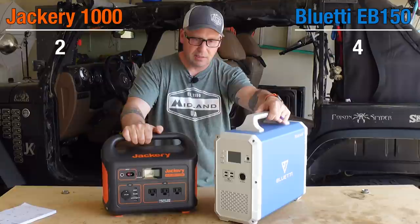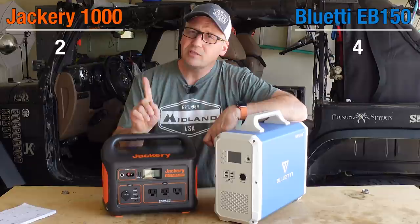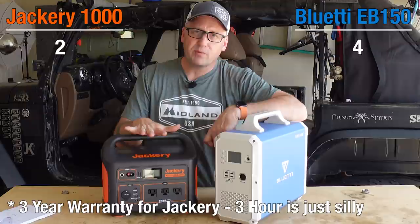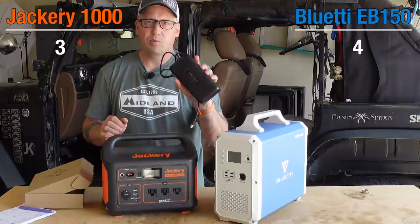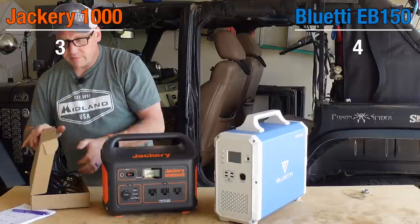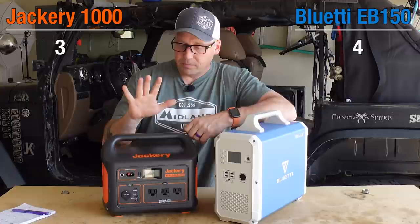What about warranty? The Jackery comes with a standard two-year warranty. The Blue Eddy also comes with a standard two-year warranty. However, Jackery gives you the ability to register your product and extend your warranty by another year, so you can get a three-year warranty out of the Jackery. Point to Jackery. On charging: both come with hefty power bricks. In the box with the Blue Eddy you get a massive brick that delivers 200 watts of power, plus a solar adapter. They'll both charge in about seven to eight hours plugged into a wall. Tie there.